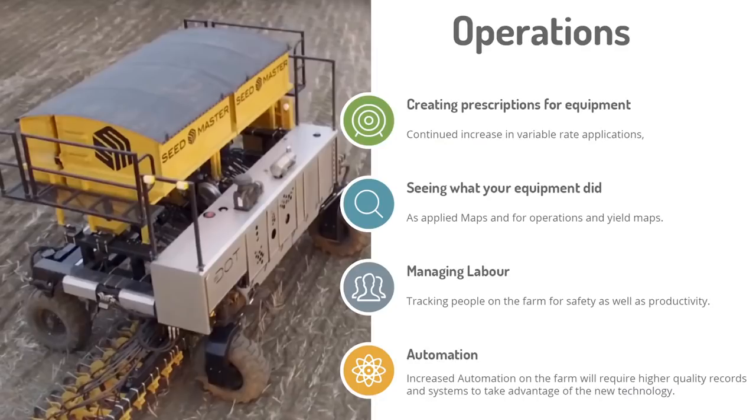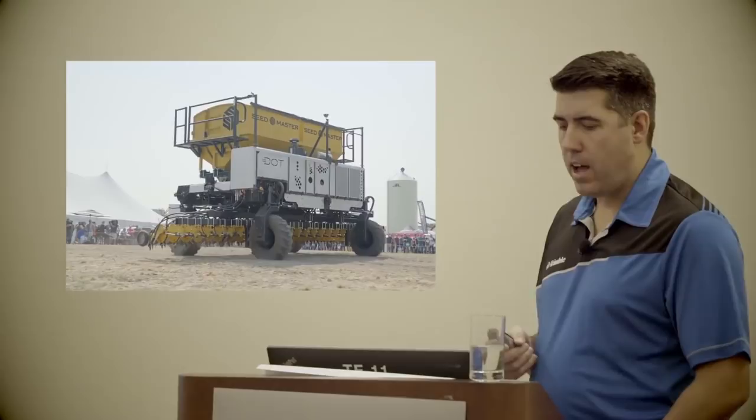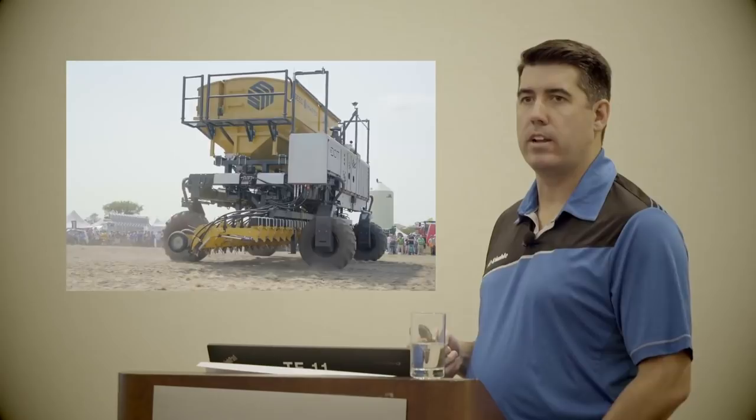The Seed Master dot is an automated implement — basically a self-driving implement where you can change implements in and out. It's a 20- to 30-foot implement. These are things that are coming that are going to disrupt the industry over time.